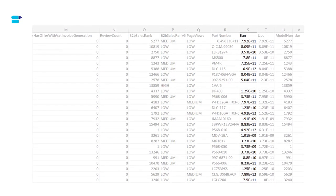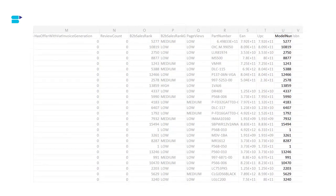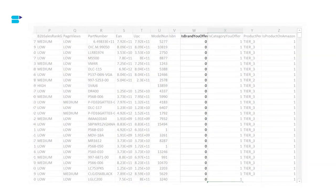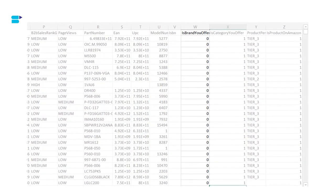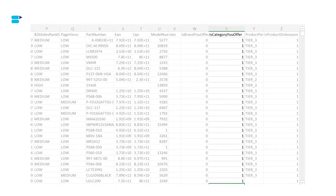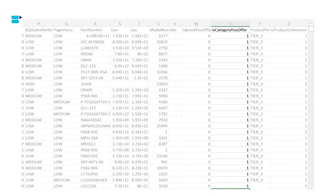EAN shows the European Article Number of a product. The UPC column contains the Universal Product Code of each product. Model Number shows the model number of each product. ISBN shows the International Standard Book Number of each product. Is Your Brand Offer — if true, the product shares a brand with at least one of your active offers; if false, it does not. Is Category You Offer — if true, the product shares a category with at least one of your active offers; if false, it does not.